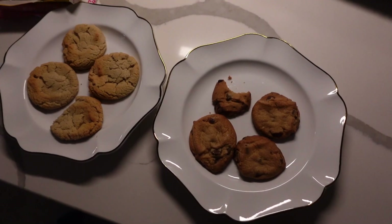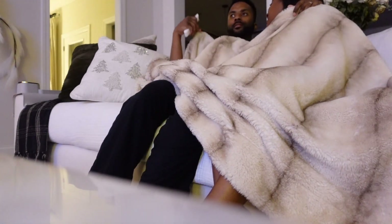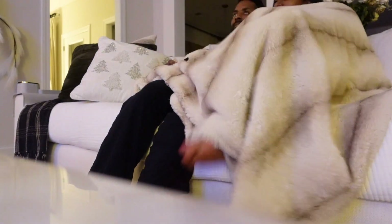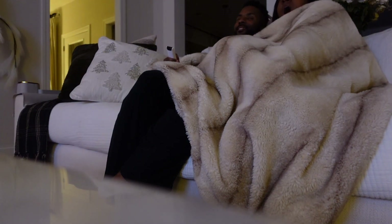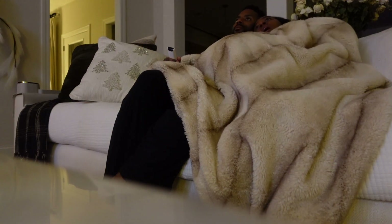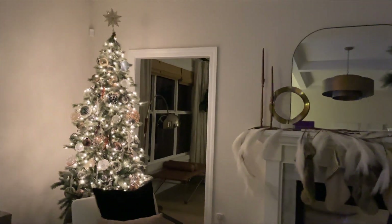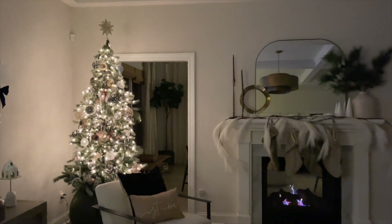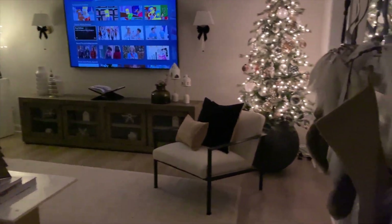That's pretty much what we do - not every single evening since we don't eat cookies every night, but when we're really trying to set the Christmas vibe, this is exactly what we do. I really hope this video gave you some ideas for the holiday season. Christmas is literally in a couple of days, so Merry Christmas - I hope you all have a wonderful Christmas with your families and loved ones. If you enjoyed today's video please give it a thumbs up, subscribe, and hit that bell notification so you never miss an upload. See you all in the next video, thank you so much for watching, bye guys!